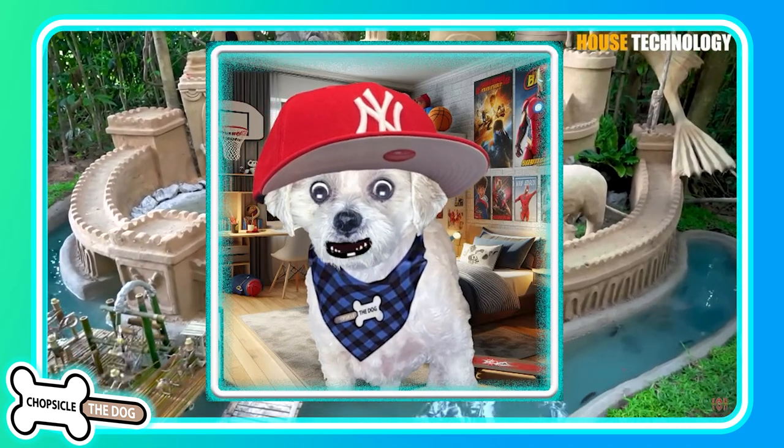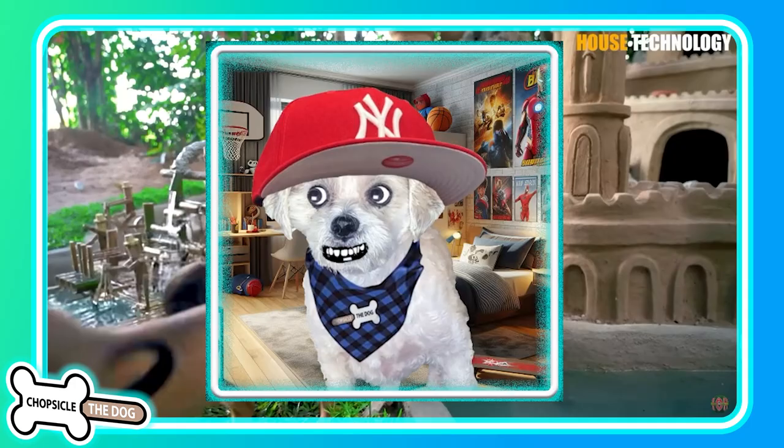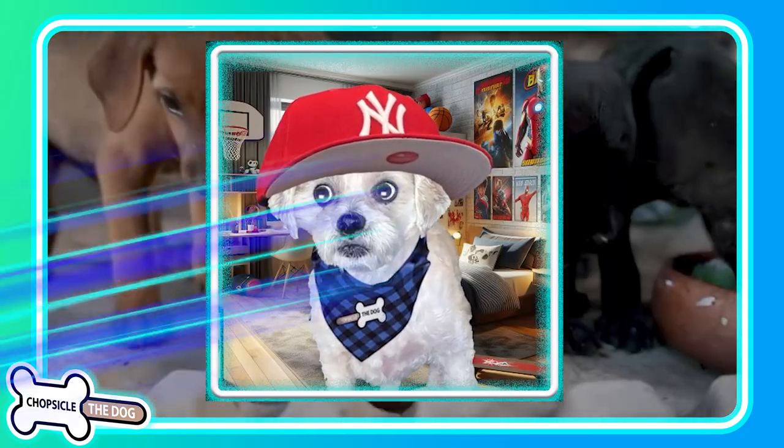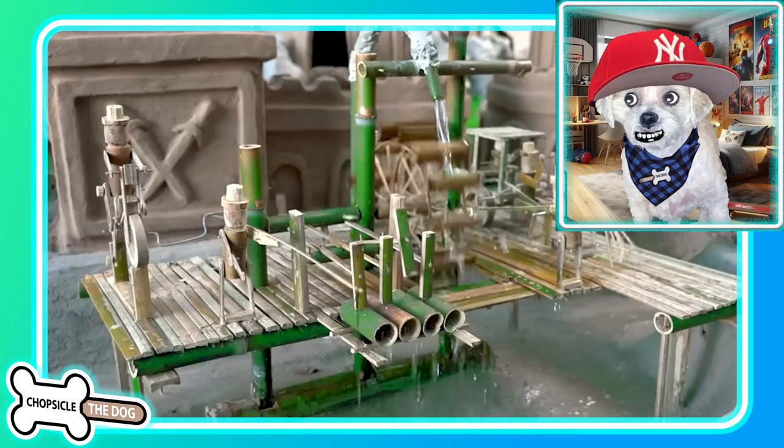So what could be cuter than building a giant sandcastle doghouse for little puppies? Nothing — that's what could be cuter. And I'm Chopsicle the dog. Tell me I'm a good boy by liking the video.